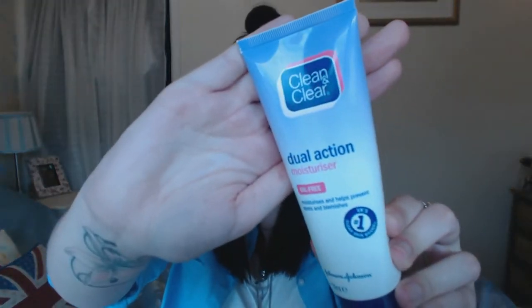Moving on to moisturizers — with my skin I have to switch up moisturizers probably every four weeks. I go between two: I use one for a month then switch to the other, because my skin gets used to one and I'll start getting breakouts again. By switching I've noticed a balance and I don't really get breakouts. The one I've been using for quite a long time is the Clean and Clear Dual Action Moisturizer, which is oil-free. It says it moisturizes and helps prevent spots and blemishes.